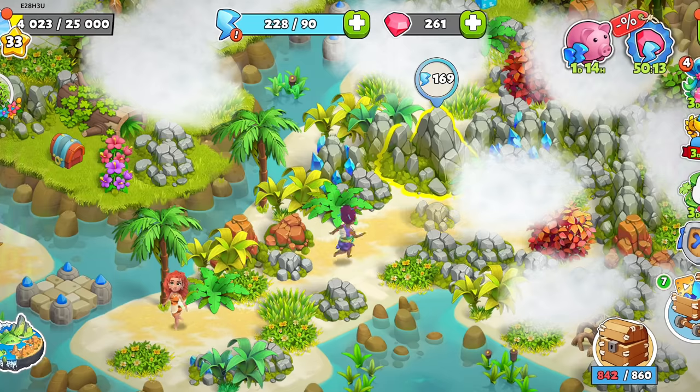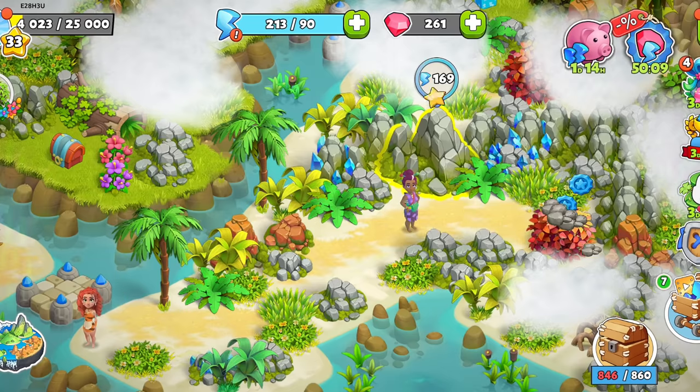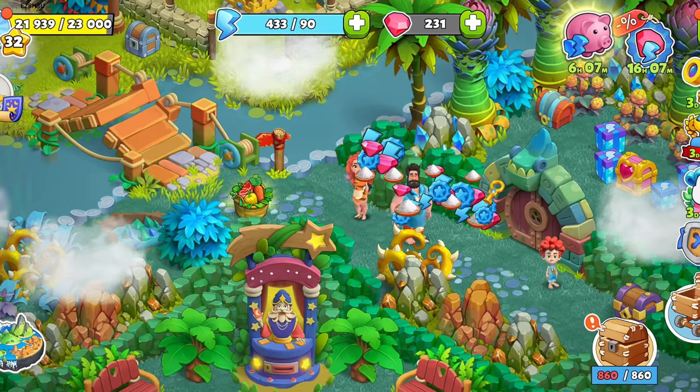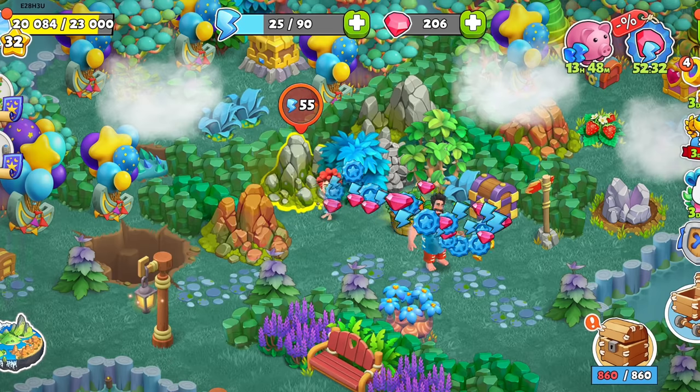Finding the pink bag will require some exploration, though. It could be under a rock, within a tree, or hidden behind a bush. Its contents include plenty of valuable resources that will change with each event. Always expect something different.